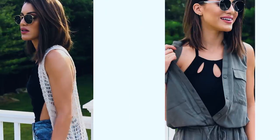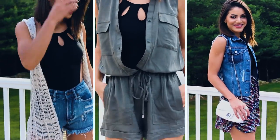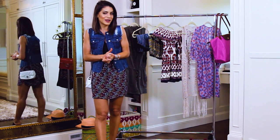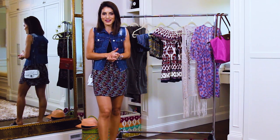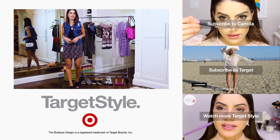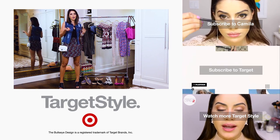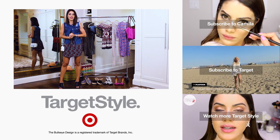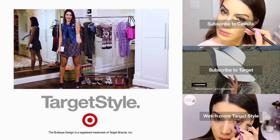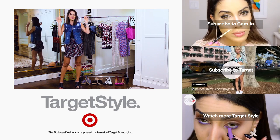So there you have it girls — three cute looks for a fun summer day using one swimsuit! What does your summer plan consist of? Are you usually a one-piece or a bikini kind of girl? Let me know in the comments below. Make sure to share your favorite vacation looks with hashtag Target Style so I can check it out. Don't forget to rate the video positively if you liked it and subscribe to my channel — there's a new video every Monday. I'll see you next time! Stay beautiful and happy summer! Bye!